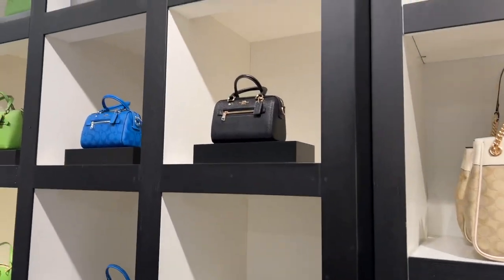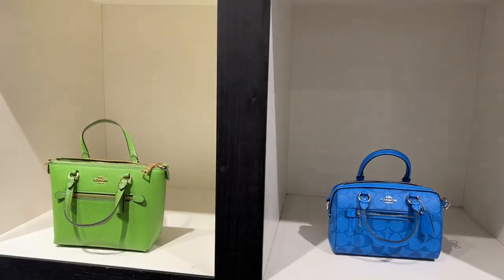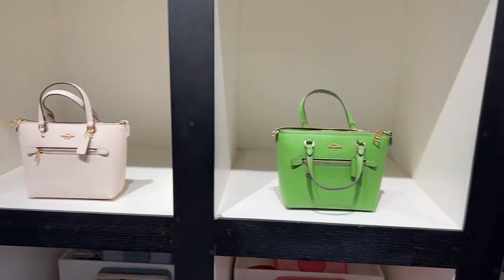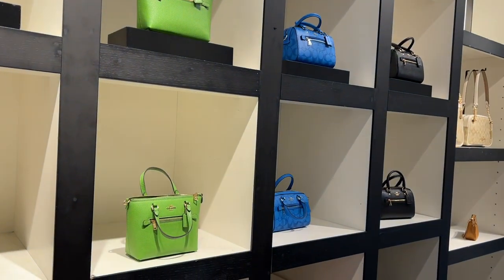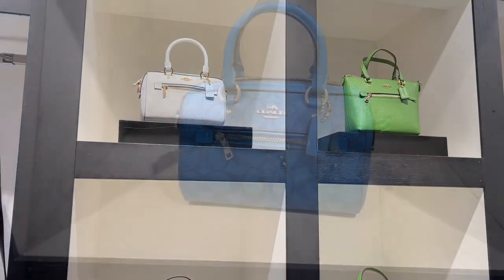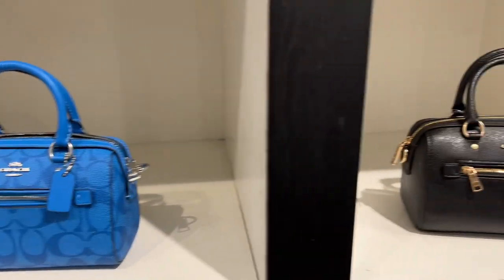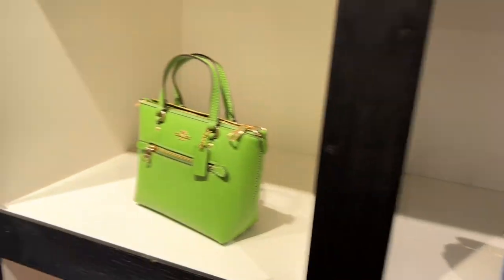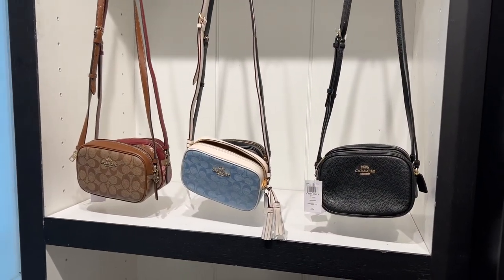These adorable little doctor bags are so cute, and they have them in so many different shades — a beautiful green, blue, as well as a chalk signature. These are a mini Rowan, and they are currently 60% off. They also come in a chalk color. If you're looking for a camera style, these are $119.